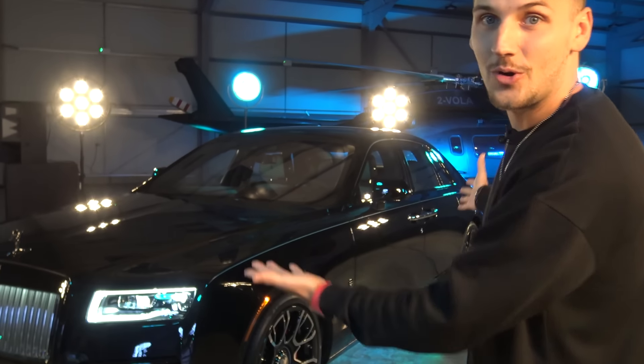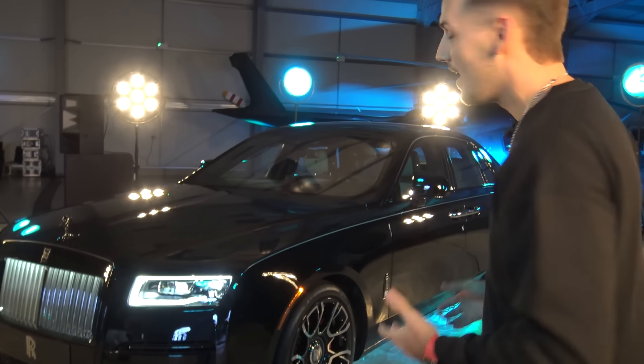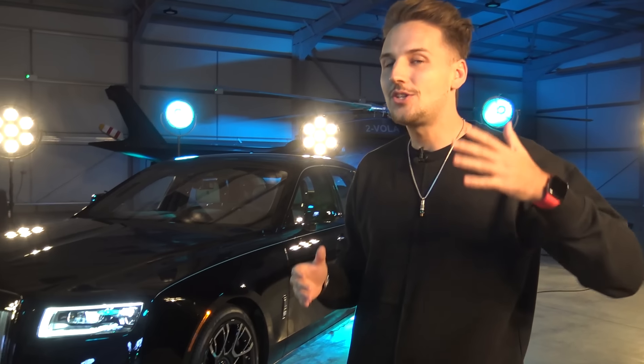The first thing you guys are going to notice is the overall darker theme of this car. That's because this is the Black Badge. And if you guys don't know what a Black Badge is, it's basically the traditional Rolls-Royce's darker, sportier, cooler alter ego.